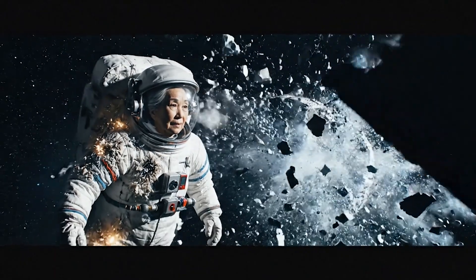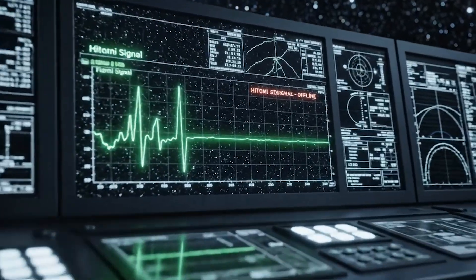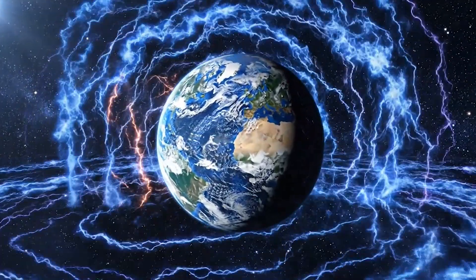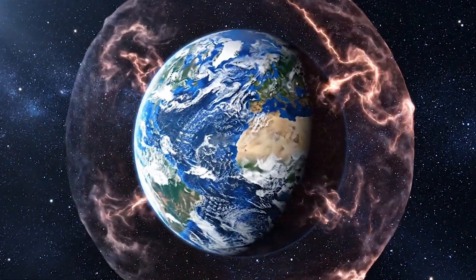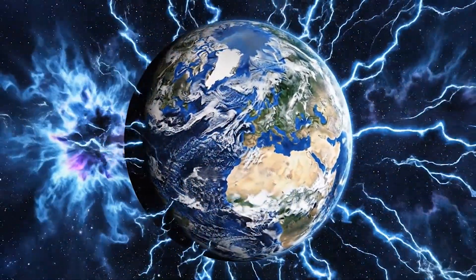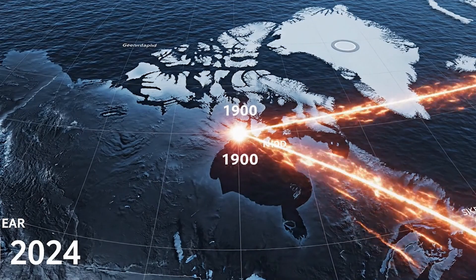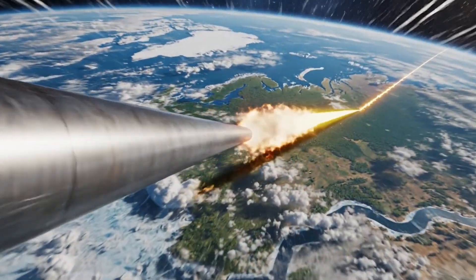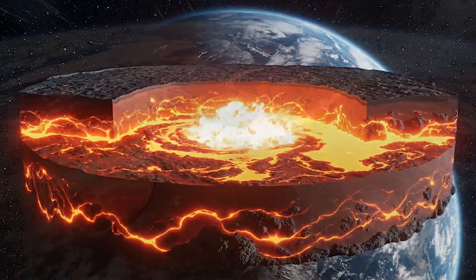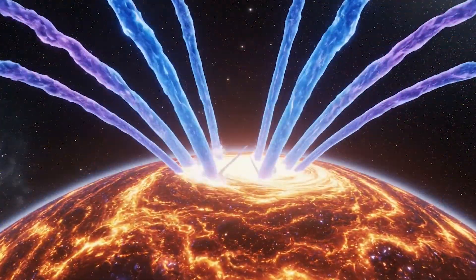For nearly 1,000 years, our planet was almost completely unprotected. Ancient tree rings from that period showed massive spikes in cosmic radiation. Cave paintings suggest early humans were forced underground. And some scientists believe this event triggered mass extinctions of mega-fauna across the planet. If the current weakening rate continues linearly, Earth's magnetic field would theoretically decay to zero in 1,300 to 1,600 years. But magnetic reversals don't happen linearly — they accelerate. The last excursion took less than 500 years from start to finish.